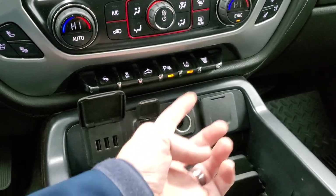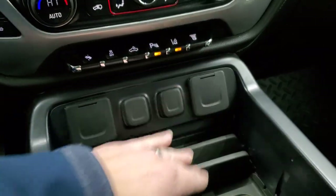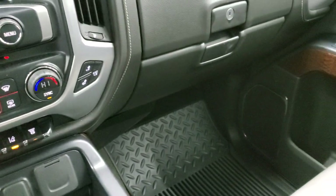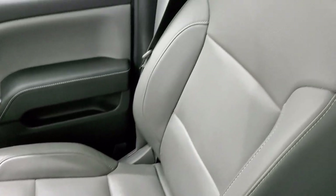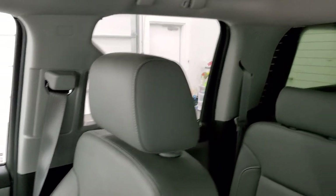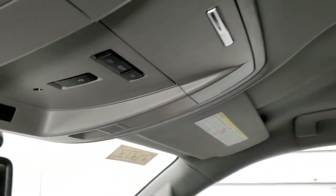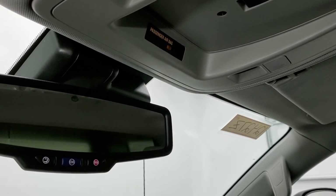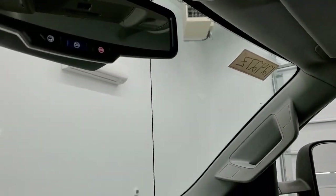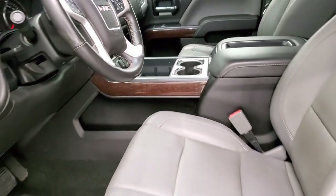You do get three USB ports, two 12-volt power points and a 110-volt 150-watt plug-in right there. The dual glove boxes on the passenger side, floor mat and seat are in excellent condition. Smells very clean inside this truck and the headliner is in very nice clean condition — no rips or tears. This button indicates that you have the snowplow prep package. You also have your map lights, OnStar and SOS buttons in the rear view mirror. We'll take a quick look at the back seats and then start it up and take a quick look under the hood.